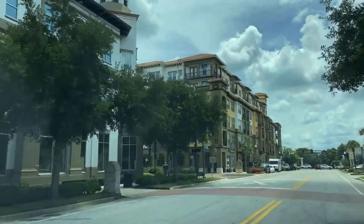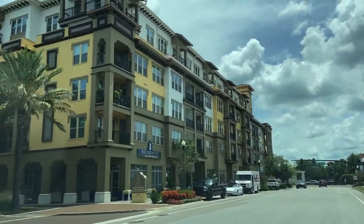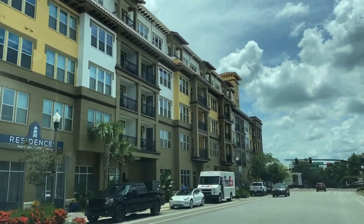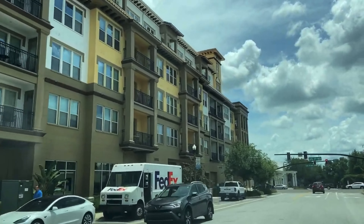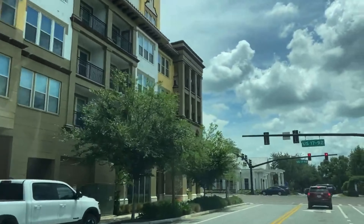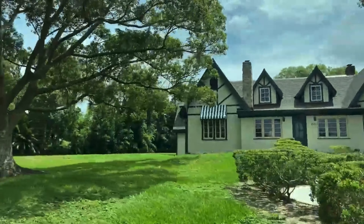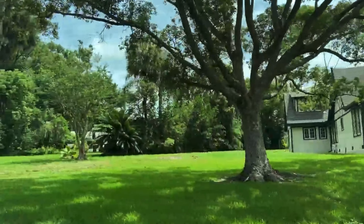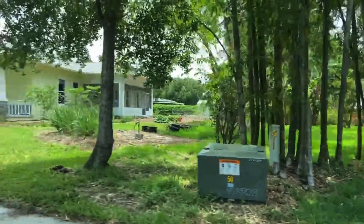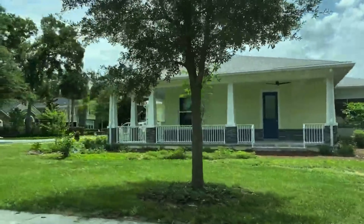Maitland is about 15 minutes from downtown Orlando and is one of the oldest incorporated suburbs in Central Florida. You will find some gorgeous homes here in Maitland, and currently the median home price is $410,000. You will also find some top-rated schools in this area.